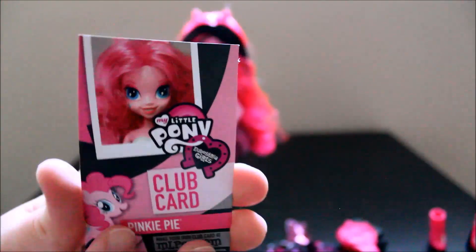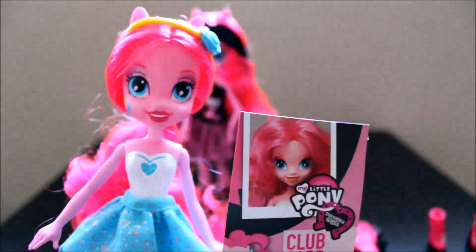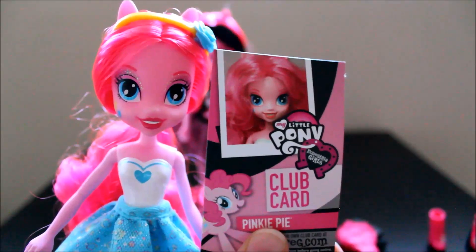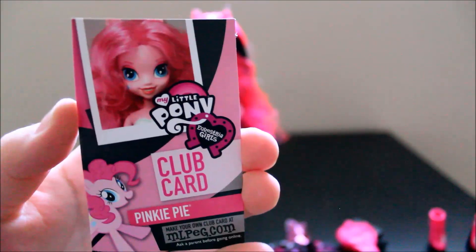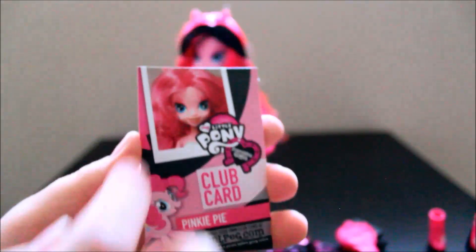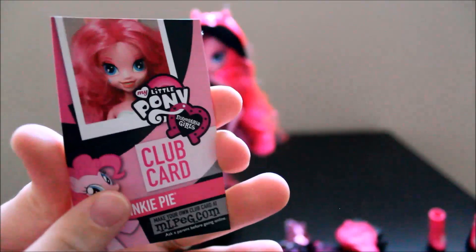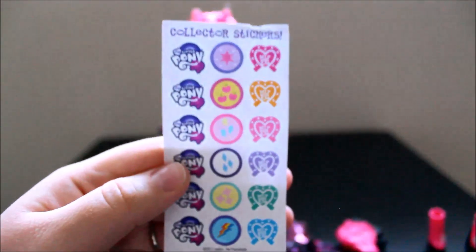She came with a club card, and one thing I noticed is this is not the right Pinkie Pie on the card — this is the regular Pinkie Pie with no black in her hair. There's a blue balloon on her cheek. So wrong Pinkie Pie — they just reused the picture it looks like. It says club card, Equestria Girls, and it has the right color scheme in the background but not the right picture. And the same Equestria collection packet and stickers that all of the dolls come with.